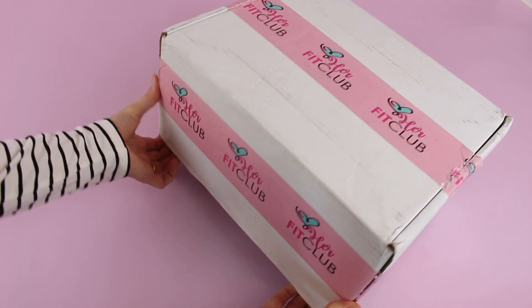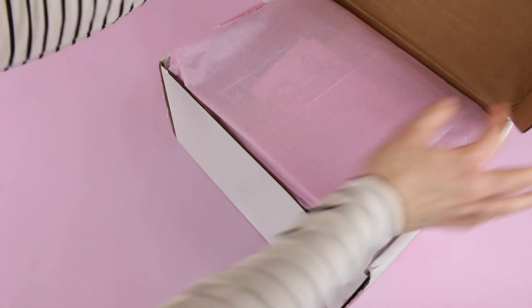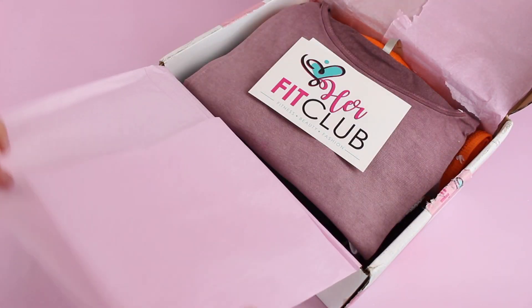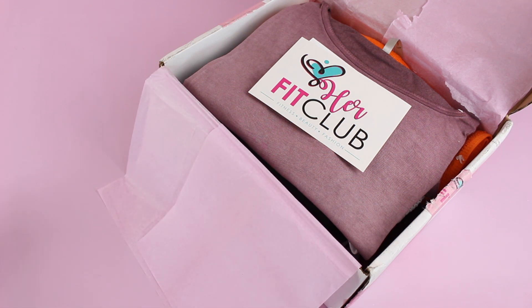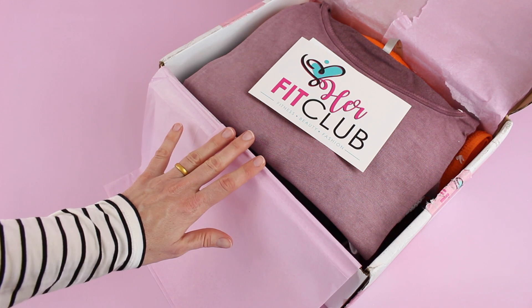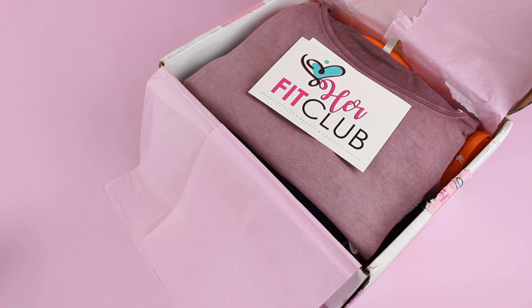I am reviewing their biggest, most expensive box, which is quite large. They have a few different options: the Fashion Fit box at $65, the Beauty Fit box at $75, the Move Fit box at $80, and the Premier Fit box — which is this one — at $150. Don't let the price scare you. Wait until you see what is in this box. It is amazing.